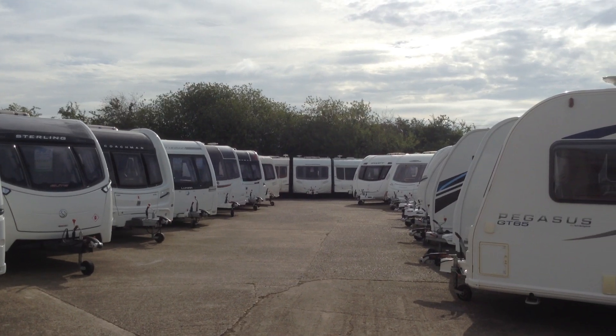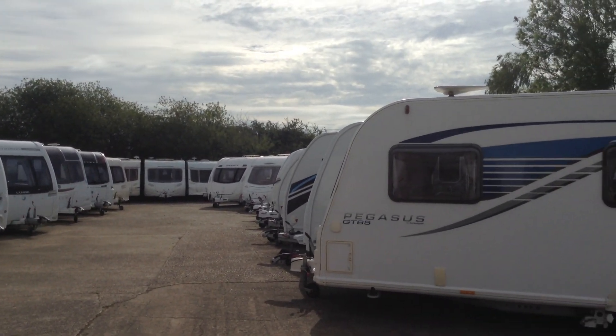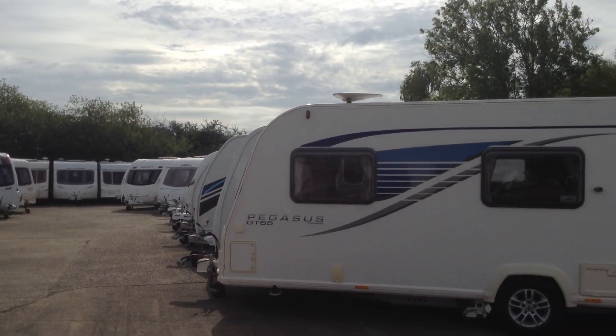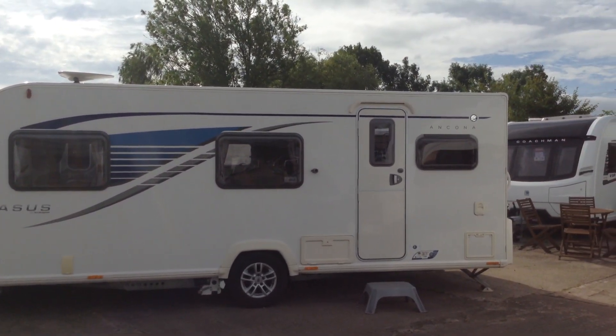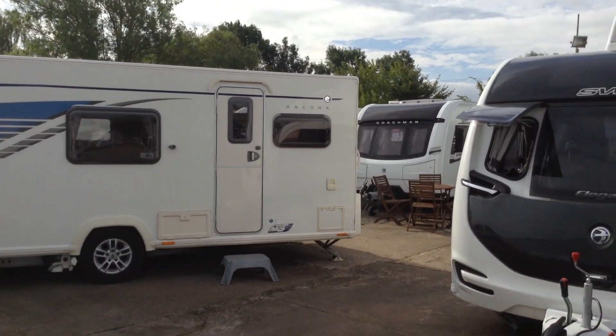We've got a good selection of pre-owned at the moment, and some very, very nearly new pre-owned at that, especially the transverse island fixed-bed models — the really sought-after models. We've just sold the absolutely beautiful Pegasus GT65 Ancona — that's a 6-berth layout — but I'd say that's been deposited against now.